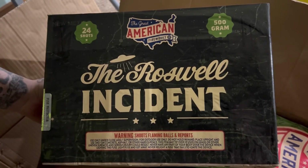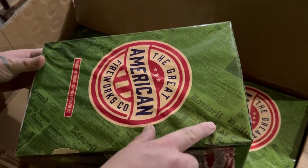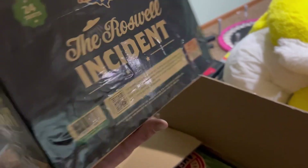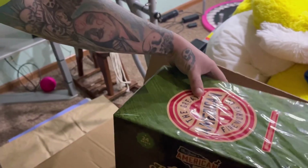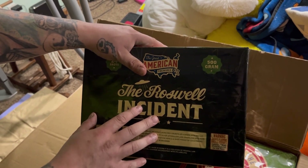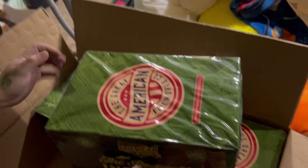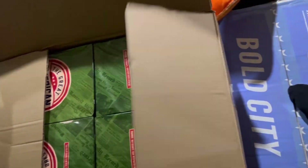Probably the Roswell Incident — it's got the print on it from the newspapers from Roswell, really cool, part of the Great American line. 24 shots, 500 gram. There's your performance. This cake has a really cool two-stage effect — almost like a go-getter that comes out after the breaks, looks like little UFOs hovering before they take off. Very nice cake, very budget-friendly. Had to get a case of them, might get another.